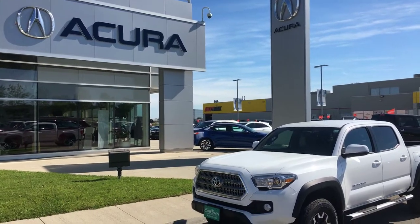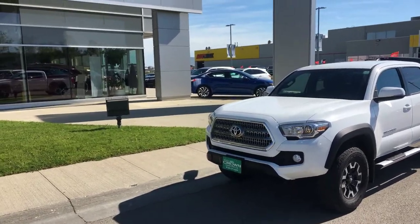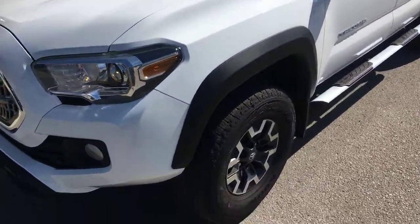Hey, good morning guys, this is Bruce sending you this video from CryAchira on Saturday morning, beautiful day. This is about the 2017 Toyota Tacoma TRD 4x4 off-road package.